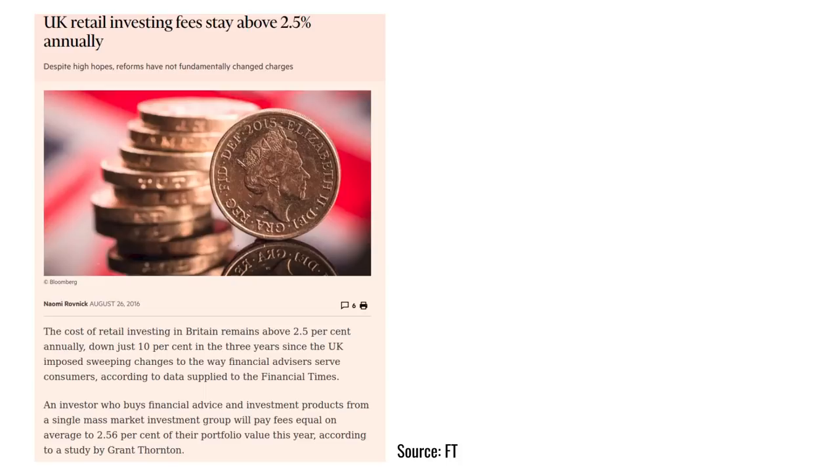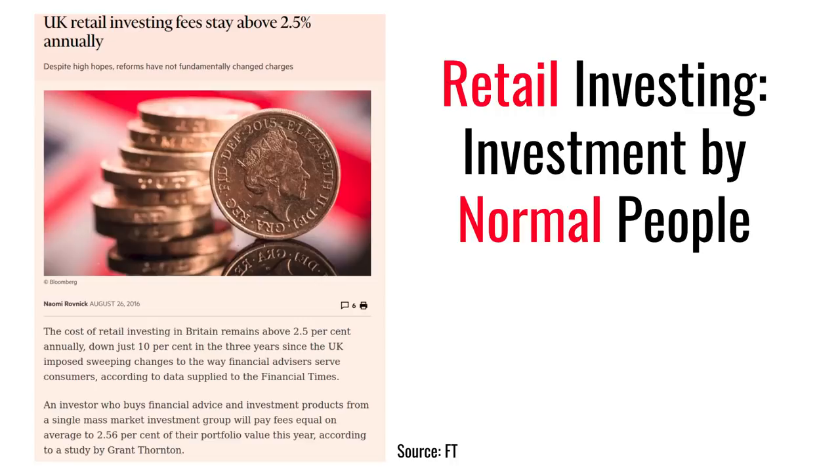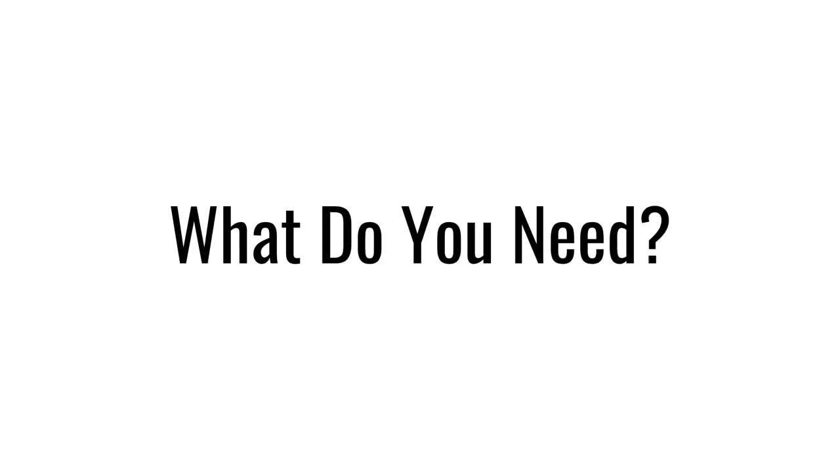This 2016 FT article by Naomi Rovnik explains how retail investors in the UK are still paying very high fees. In case you didn't know, a retail investor is someone like you or me — a normal person — in contrast with an institutional investor like a pension fund, hedge fund or insurance company. And my aim in creating this video is to stop you being fleeced with fees.